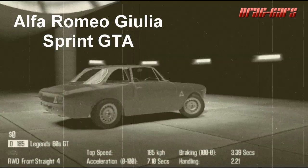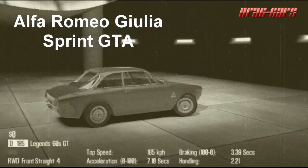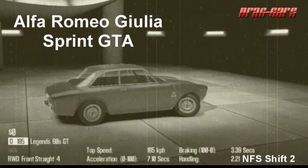What's up guys, Drak here with another historical overview from the game Need for Speed 2. Today we are going to be looking at the Alfa Romeo GTA.